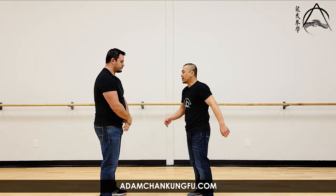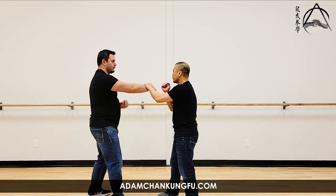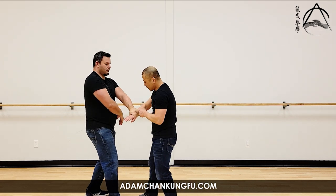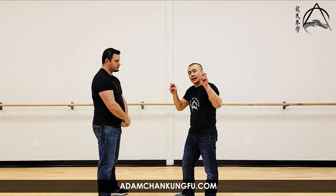But what happens if Chris just grabs instead of blocks? All of a sudden option A doesn't work anymore, and option B doesn't work anymore. So from a Wing Chun perspective, I don't want him to let go. If he doesn't let go, it becomes a trap. So that's one way Wing Chun looks at grabs — I don't want to release the grab, I don't even want him to let go at all.